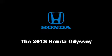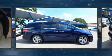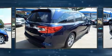Familiarize yourself with the 2018 Honda Odyssey. It features an automatic transmission, front-wheel drive, and a 3.5-liter six-cylinder engine.